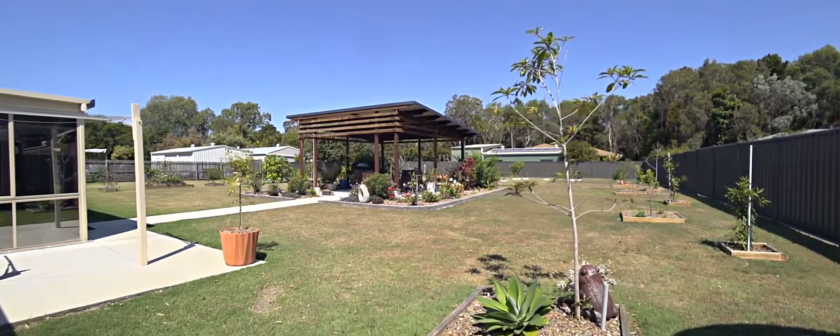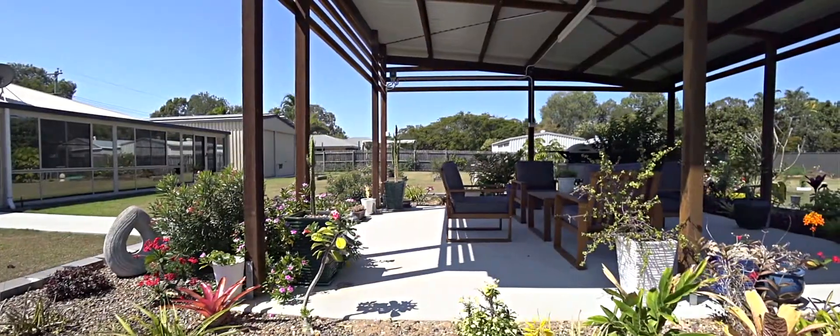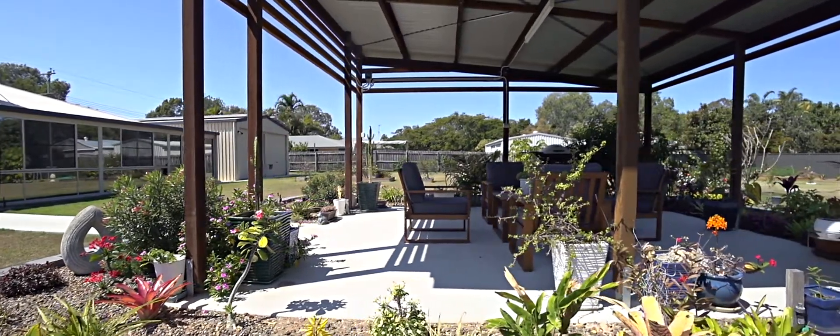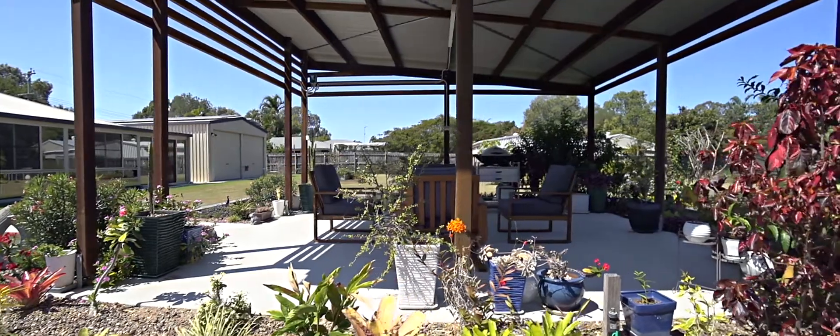The large detached pergola positioned privately in the backyard will be ideal for family gatherings or just kicking back at the end of the day and enjoying a barbecue and refreshing beverage.